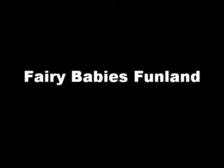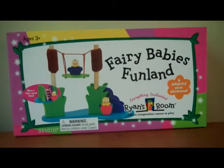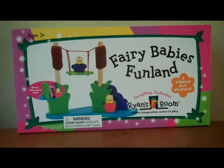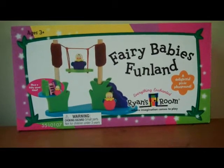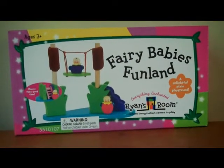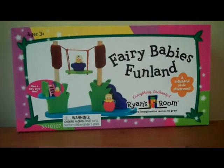Day and Dream are bright-eyed baby sprites still learning about their magical powers. They love to float through the air and whisper in children's ears on tiny bubbles, catching a gentle breeze to fly here and there. Dream often swings the day away nestled in a leaf, while Day can be found sliding through the cattails.